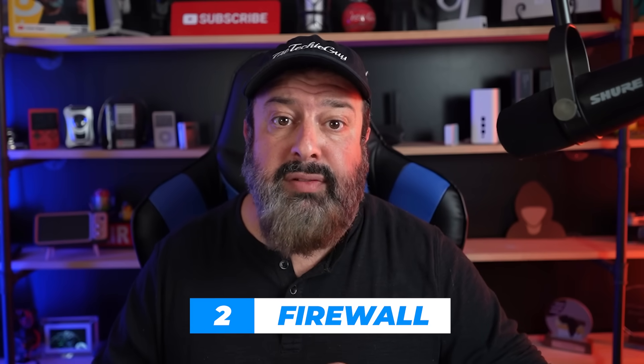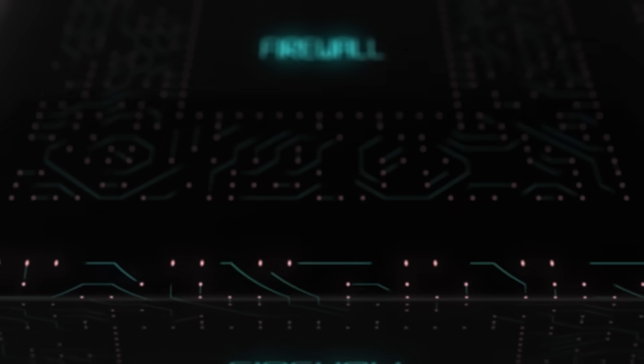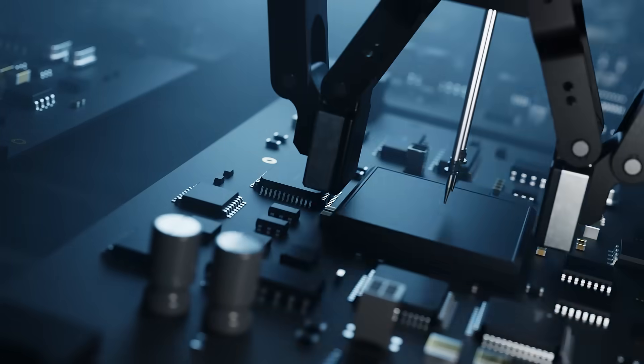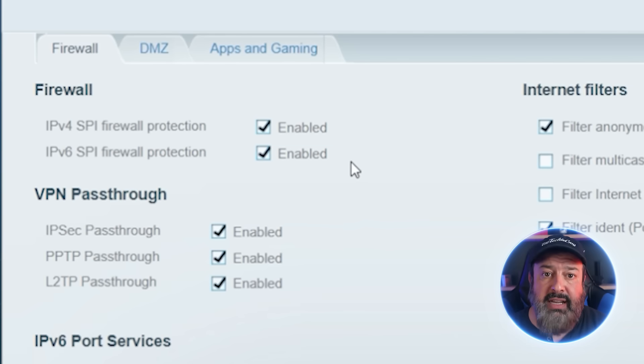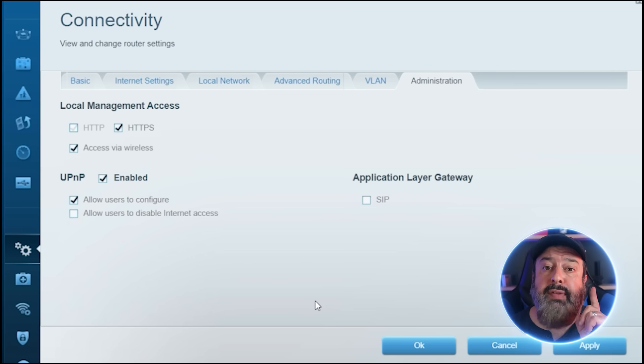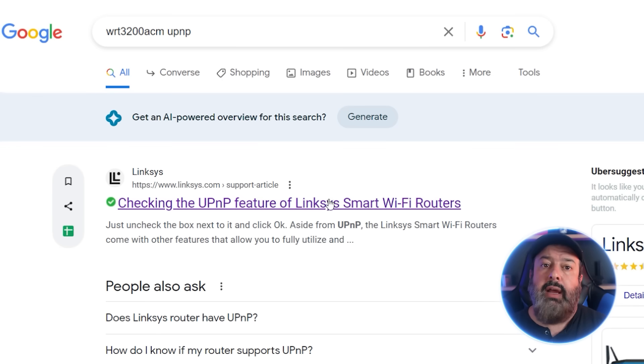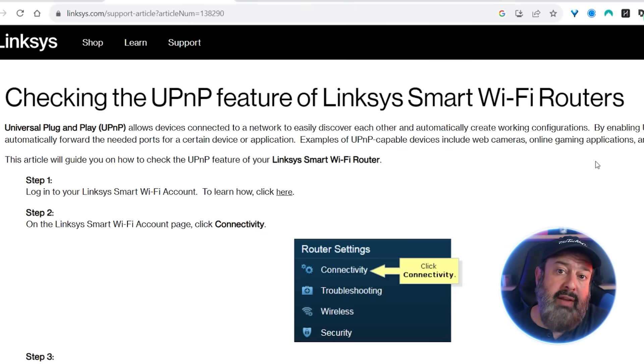Any decent company will fix vulnerabilities and make those updates available. Access your device, find the firmware section, and check for updates. This will be different on every device, so if you can't find it, just Google 'how to update my' followed by your device name. The second issue making your router vulnerable is the firewall. Home routers have a built-in firewall that isn't great right out of the box — manufacturers set it to the bare minimum so everyone can get online. You must go into your router settings, enable the firewall, and switch off UPnP, which stops your router from accepting connection requests initiated from the web.